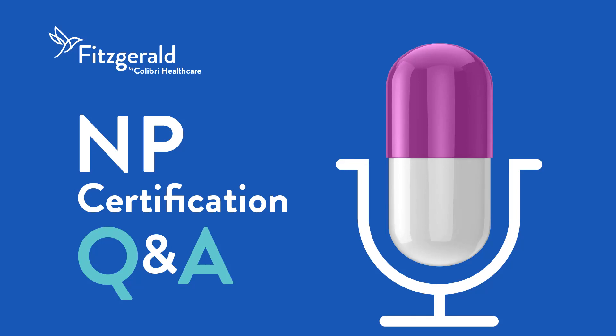Welcome to NP Certification Q&A, presented by Fitzgerald Health Education Associates. This podcast is for NP students studying to pass their NP certification exam. Getting to the correct test answers means breaking down the exam questions themselves. Leading NP expert Dr. Margaret Fitzgerald shares her knowledge and experience to help you dissect the anatomy of a test question, so you can better understand how to arrive at the correct test answer. Let's jump right in.